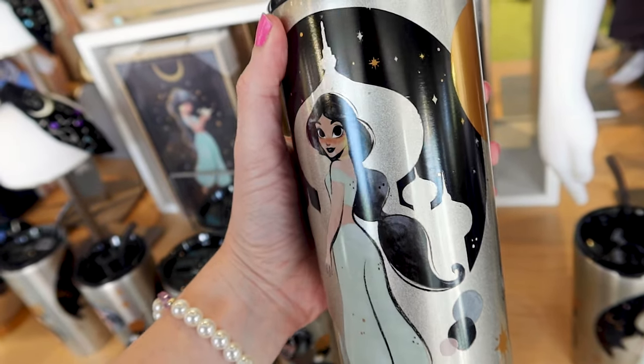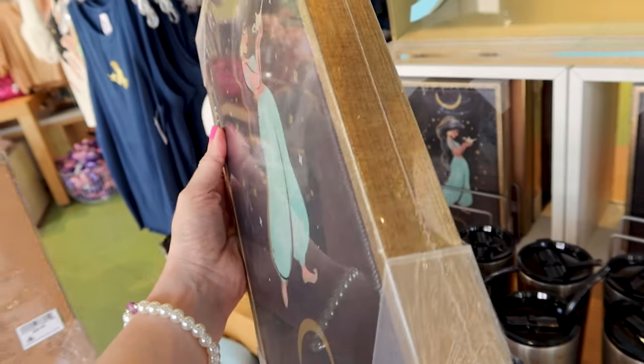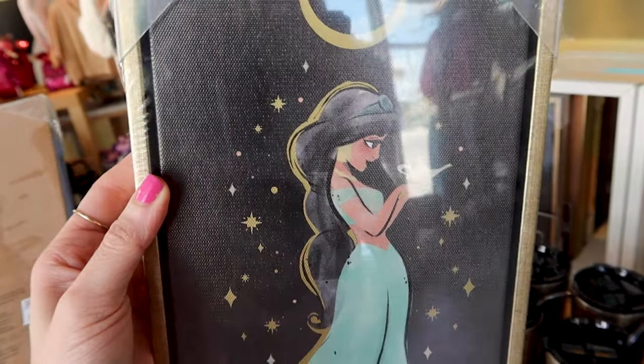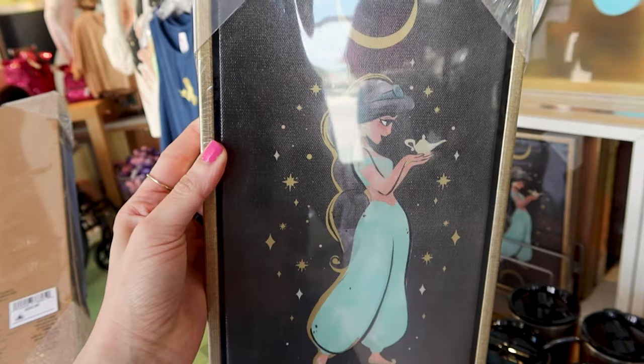I have seen this at the World of Disney — it's the Princess Jasmine castle, also known as the Sultan's Palace, as wall art with a golden frame. It's a canvas wrap. She's holding the magic lamp beautifully, you can see her whole outfit, and we have a moon on top with stars all around. This is $29.99.